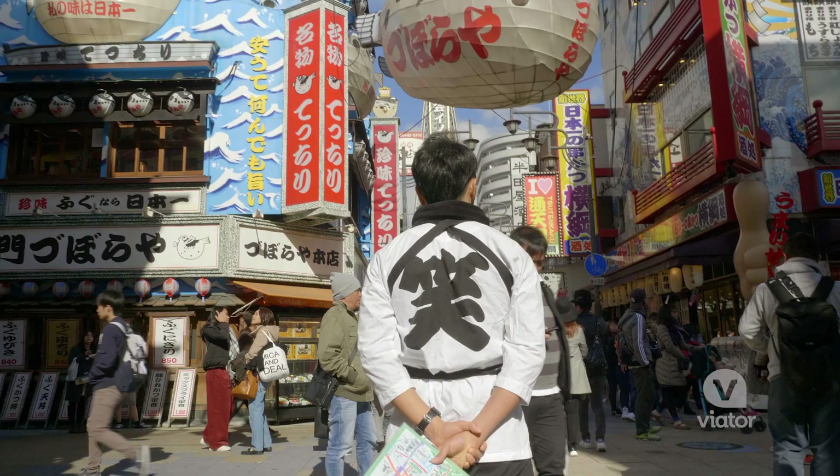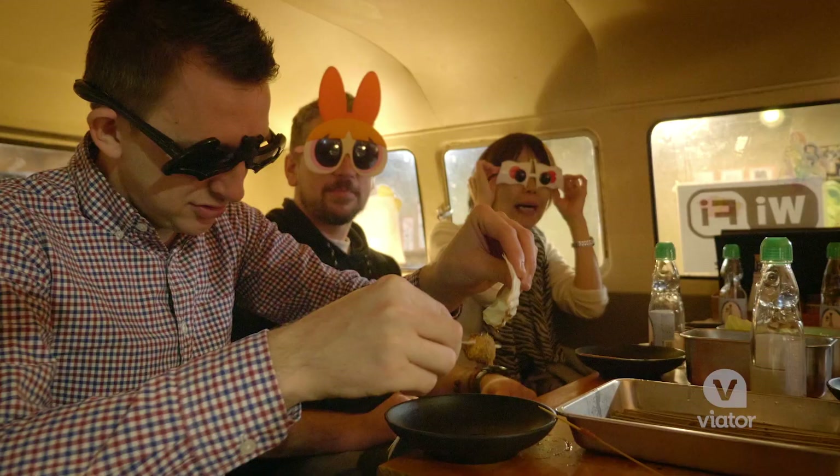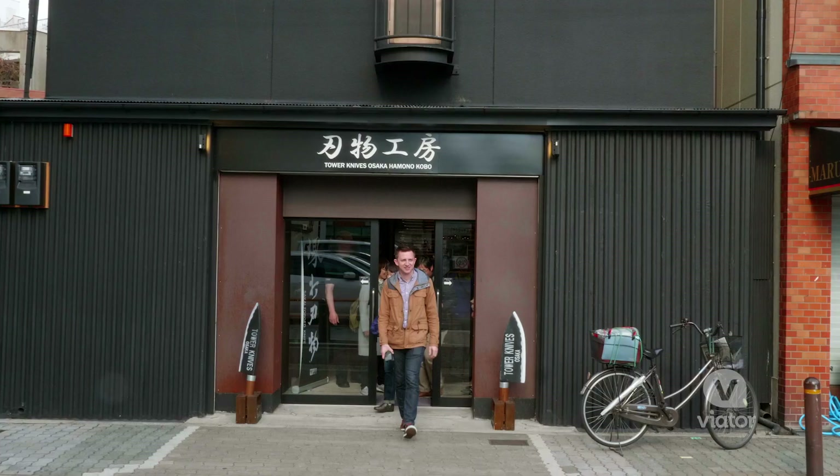This has been such a wonderful way to explore Osaka, Japan. This city is alive. It's fun, it's full of culture, and I'm excited to continue to explore.